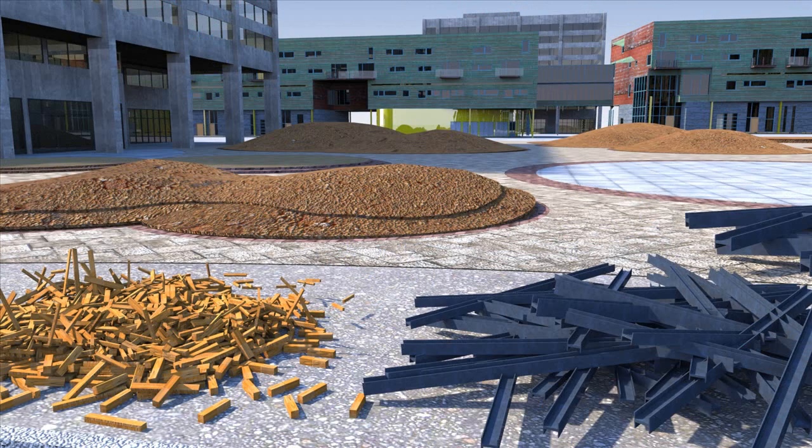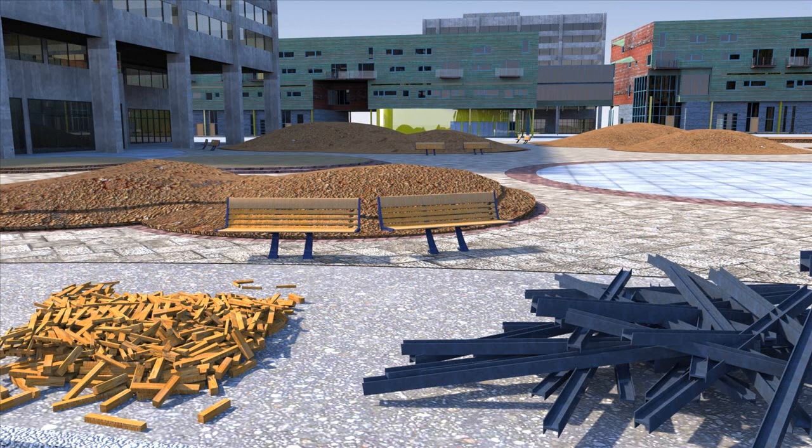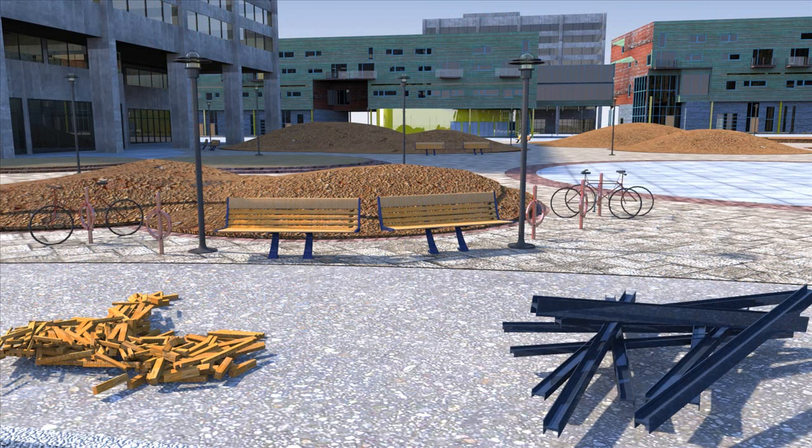Reclaimed wood and steel can be reused to create site amenities like these benches, helping reduce the importation of rainforest hardwoods and mining for metals. The recycled steel is also used in these new park lights and bike racks.